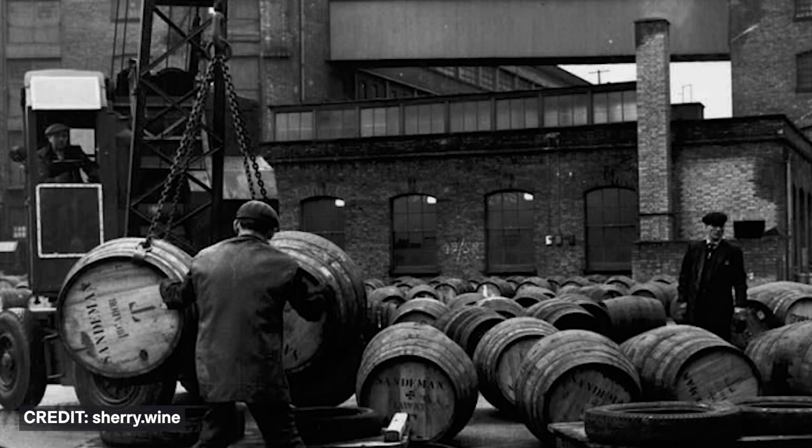No one really knows when wooden casks were first used to mature whisky — it was probably more of an evolution than an introduction. Whisky production used to be seasonal, historically taking place in autumn and winter when the barley harvest was ready and the cold water aided condensation of the vapours. The whisky needed to be stored before it could be sold at market, and moved from the distillery to the grocers. Wooden casks were plentiful, and this is where we start to see the use of sherry casks in the 19th century.